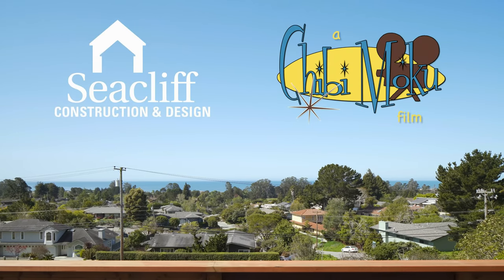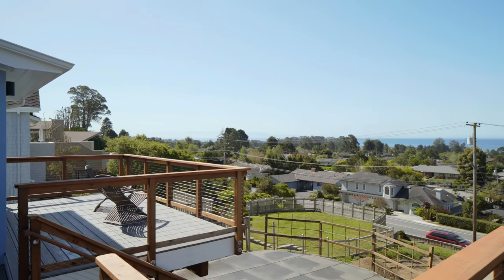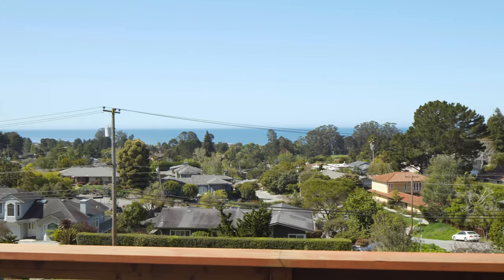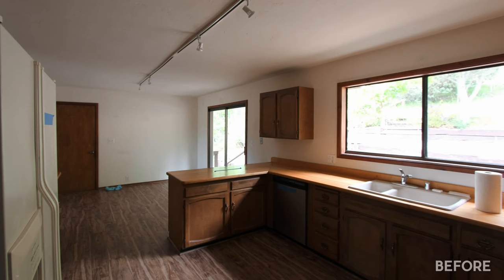Remodeling is our main focus. In Santa Cruz there's not a whole lot of new construction, and we found that the thing we enjoy most and do best is remodeling — taking these beach homes and redoing them for our clients. Some of these homes are built in the 50s, 60s, 70s, 80s, and a lot of them haven't been touched. This house we bought from the original owner, so it was original — nothing had been touched, original plumbing, everything.